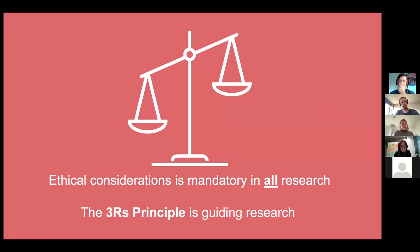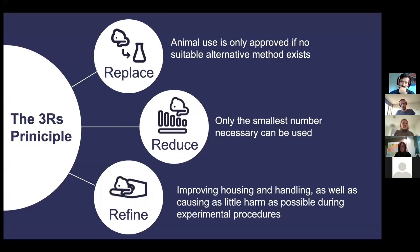All research comes with ethical considerations, and the 3Rs principle is a guiding principle for research. The 3Rs principle is based on replacing animals, meaning where animal use can only be approved once there is no suitable alternative method. We reduce by only using the smallest number of necessary animals for an experiment. And by refining — meaning improving the conditions for animals, how they are housed, and causing as little harm as possible during experimental procedures. We will see several examples of this during the workshop today.